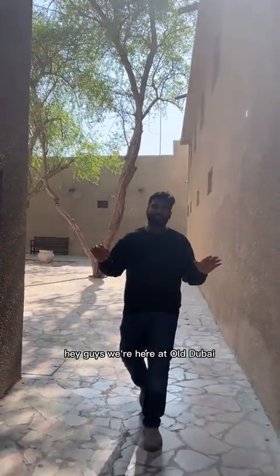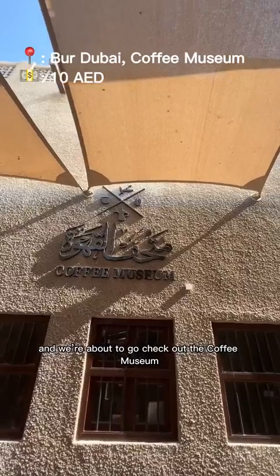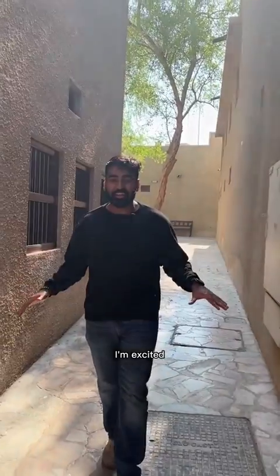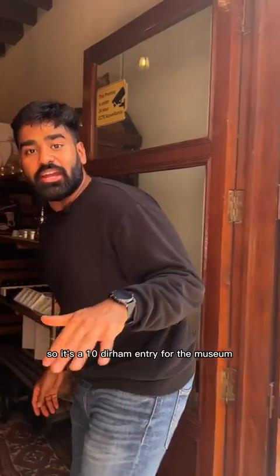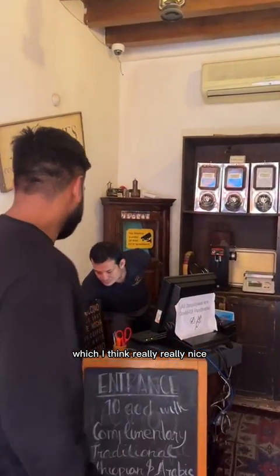Hey guys, we're here at Old Dubai in Fahidi Historical District and we're about to go check out the coffee museum. I can't wait, I'm excited. Let's cut right into it. So it's a 10 Dirham entry for the museum and as soon as you walk in, you're greeted with traditional Arabic coffee, which I think is really, really nice.